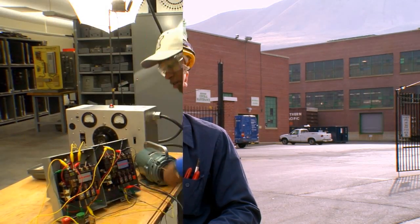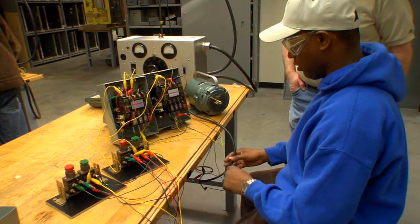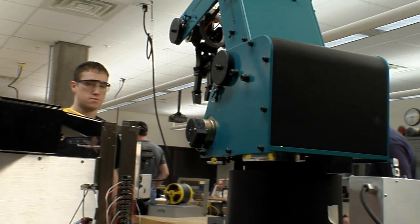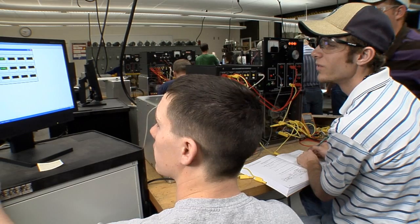ERT stands for Electrical Automation and Robotic Technology. The Electrical Automation and Robotics Technology degree is a very interesting degree that deals with the electrical industry. Basically it covers a lot of motor troubleshooting, PLC programming, solid state controllers, as well as basic electrical code.